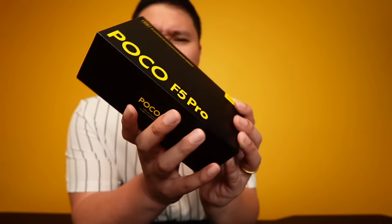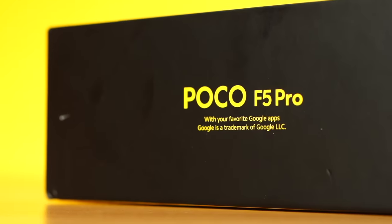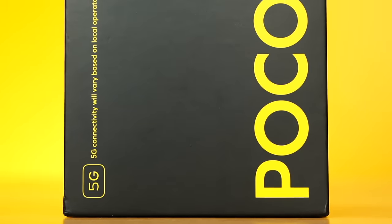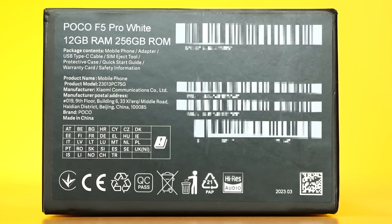Standard POCO box right here — same as last year, with a combination of black and yellow. POCO F5 Pro with your favorite Google apps. It has 5G connectivity. We've got a white variant as well. This unit has 12 gigs of RAM and 256 gigabytes of ROM.